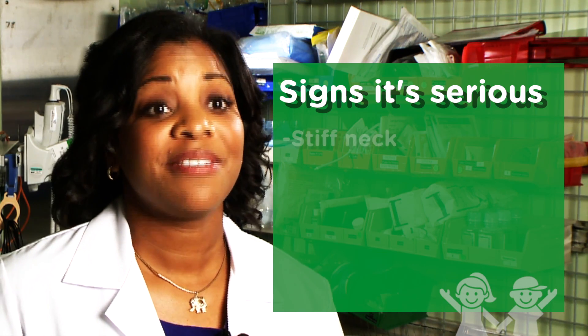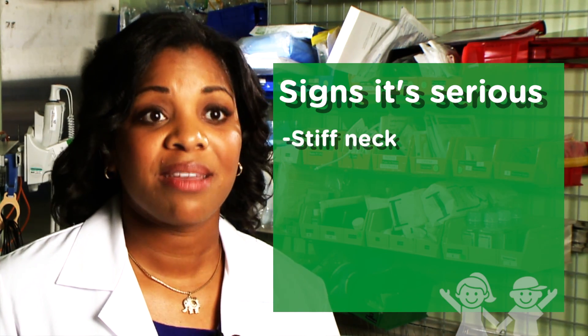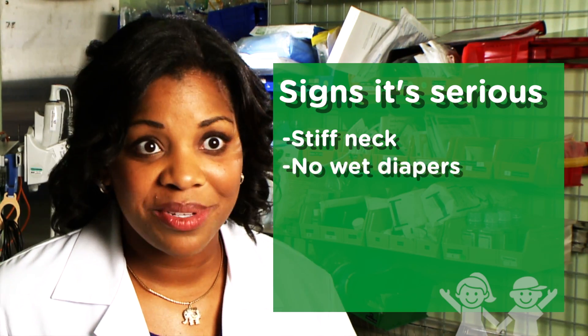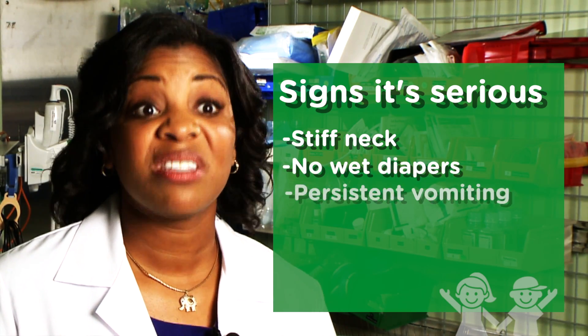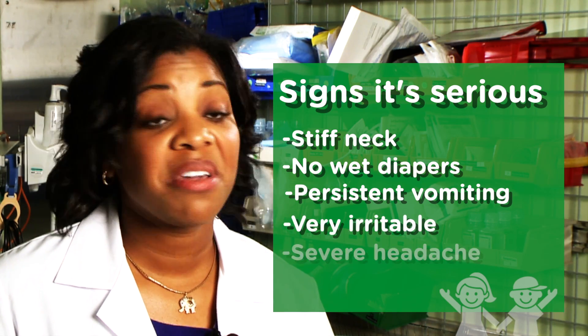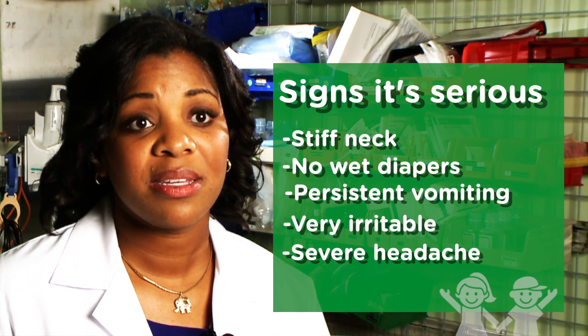But fever with neck stiffness — where you can't move your neck — that's a problem. Fever with no wet diapers, that's a problem. Fever with persistent vomiting, that's a problem. If your child is very irritable or has a severe headache, those are problems that we don't like to see.